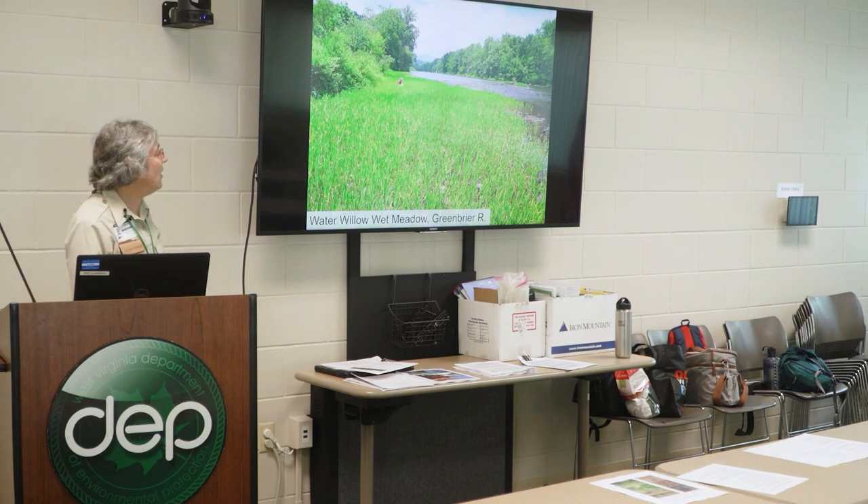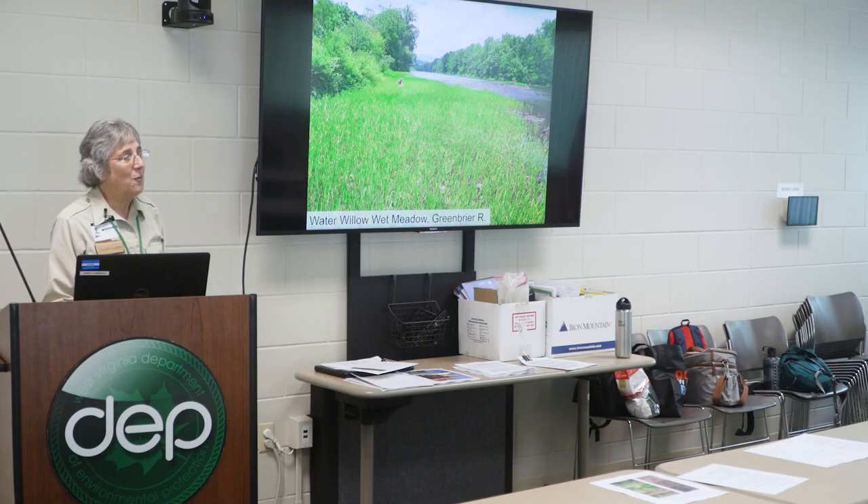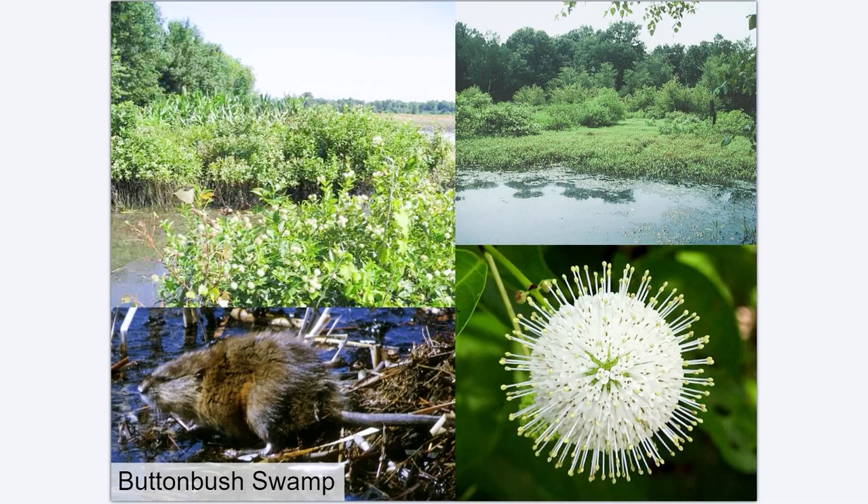The alluvial wetlands we have statewide include things like water willow meadows — this is along the Greenbrier River — which are very important for protecting the riverbanks. This would be one of those vegetation-fringing open water wetlands. A button bush swamp is a common type encountered throughout the lower elevations of the state, not at the highest elevations, but also very high value for habitat and a pretty common alluvial type often associated with streams, rivers, and oxbows.